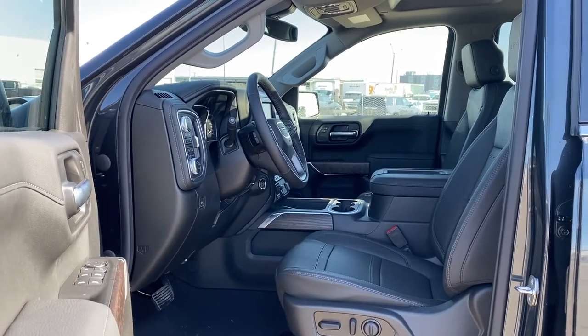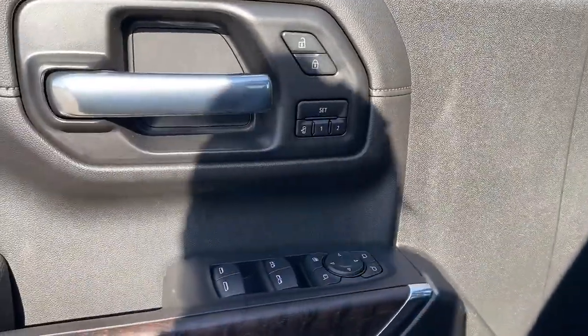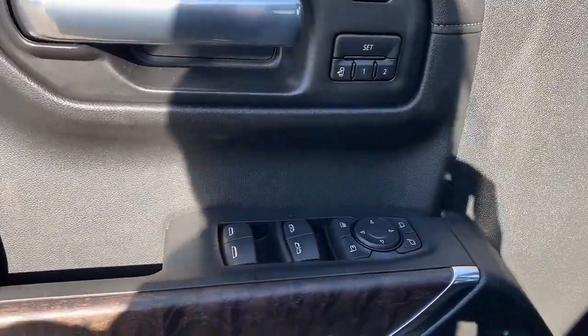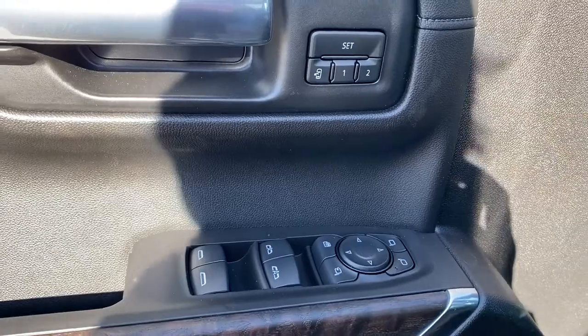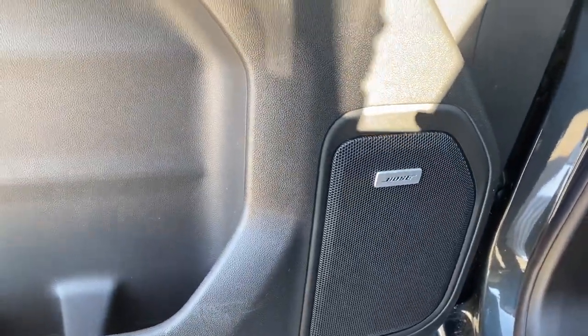We're going to start by taking a look inside the front of the Sierra. The driver's door has power locks, power windows with auto express windows, the programmable memory seat, the child lock buttons, and a premium Bose sound system.